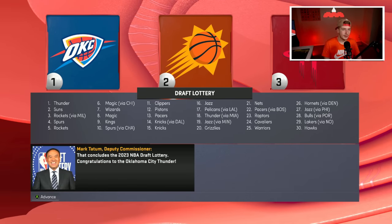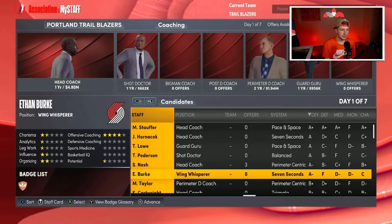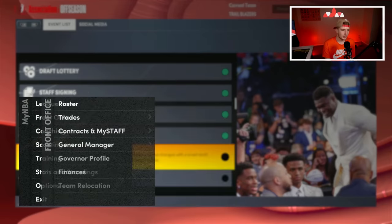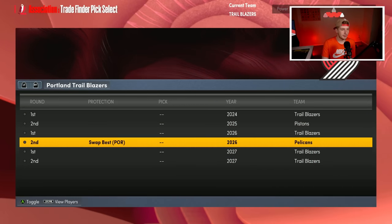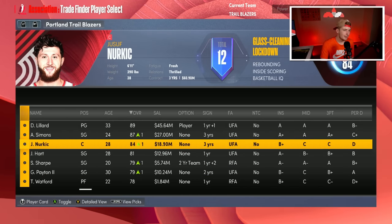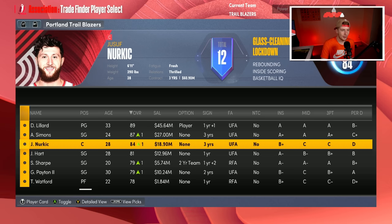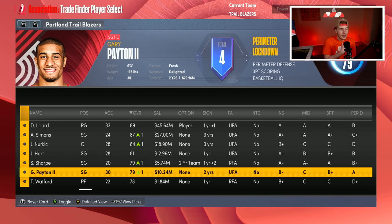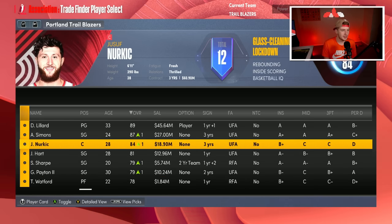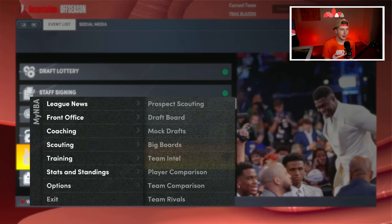OKC, Phoenix, and the Rockets have your first three picks in the draft. We're full on the roster so I can't sign anybody. We don't have our draft pick because it goes to the Chicago Bulls, but our other draft picks are opened up so we can make a trade with three picks. Nurkic might be the guy we trade away to upgrade the center position — I like Gary Payton and Josh Hart off the bench as our best defenders.